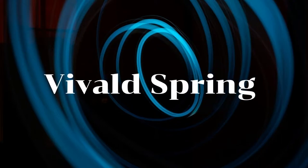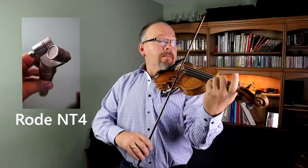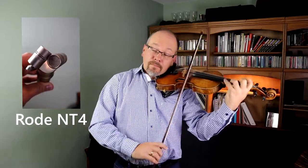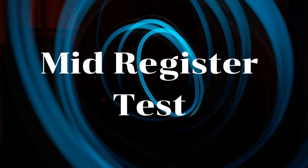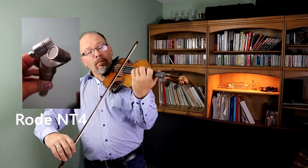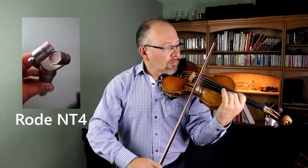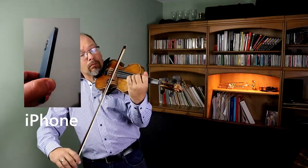Now let's move on to some musical selection. Let's try some mid register now. I think when I play on the E string it's pretty clear which one is the more expensive device for recording — the Rode is just so much clearer.